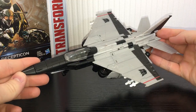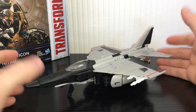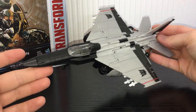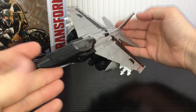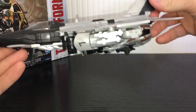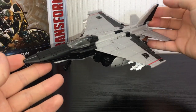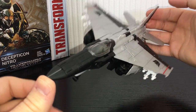He transforms into a very nice looking jet. This is just another Voyager class figure that is really solid and I've been pretty impressed with him so far. Very nice looking jet mode — it looks really nice and slick from the top, and the panel lines look really really cool.